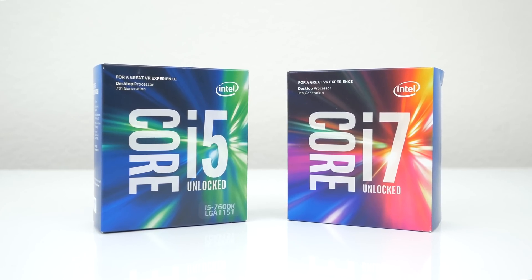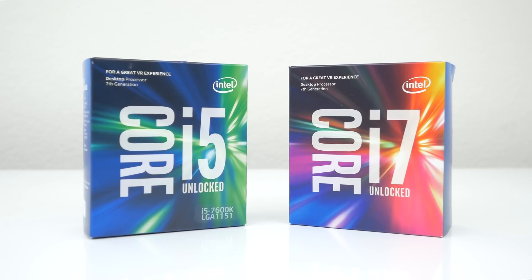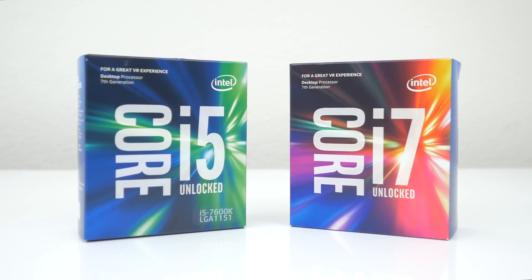Intel's 7th Gen CPUs are finally here. I'm a bit late to the party because I couldn't get my hands on them, but Intel was kind enough to send me a few units a few weeks back. In this video we're going to be comparing the i5-7600K against the i7-7700K on both stock and overclocked frequencies.